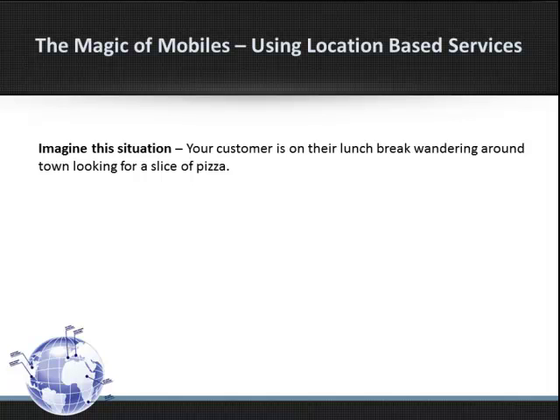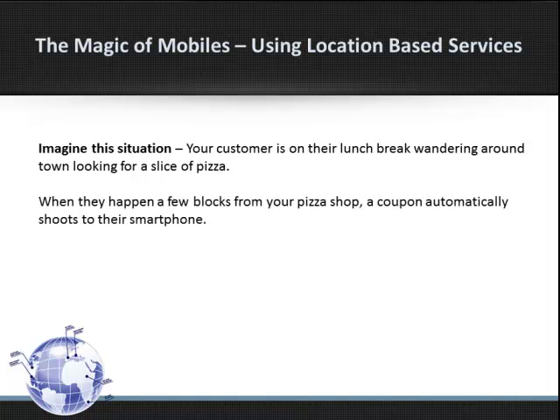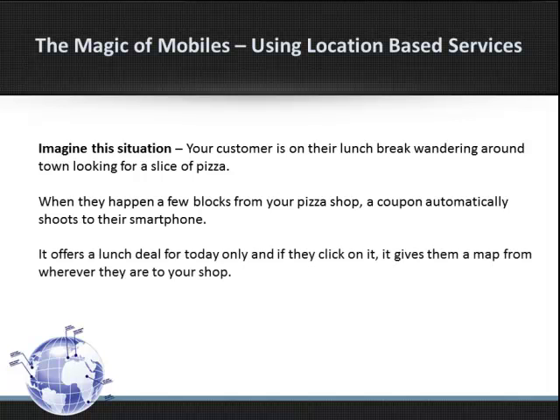Imagine this situation. Your customer is on their lunch break, wandering around town looking for a slice of pizza. When they happen to be a few blocks from your pizza shop, a coupon automatically shoots to their smartphone. It offers a lunch deal for today only, and if they click on it, it gives them a map from wherever they are directly to your shop.